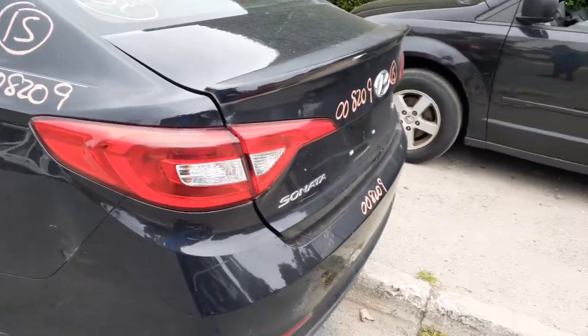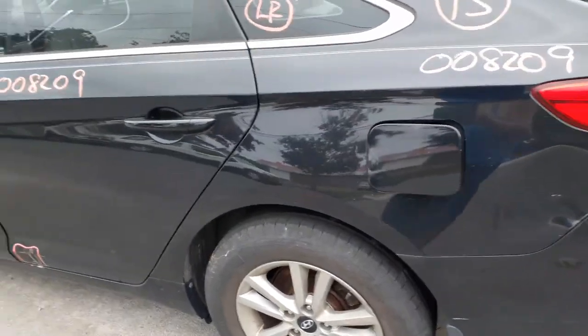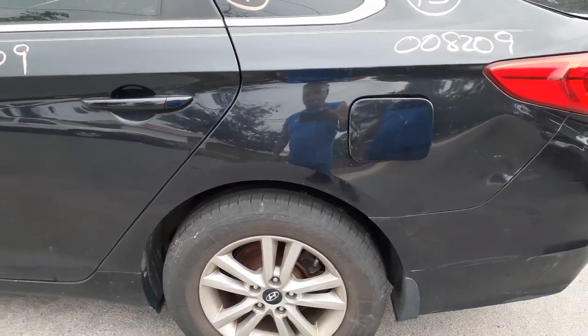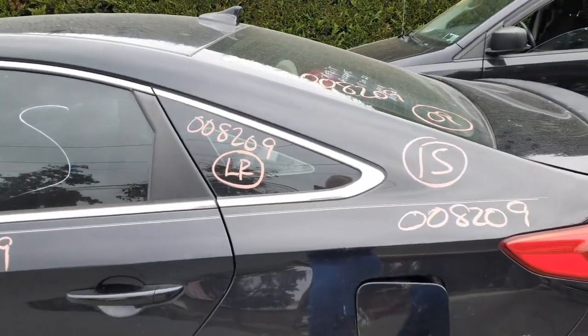Here's your left rear tail light. Left rear quarter is no good. Both rear suspensions are fine — disc brake, ABS, all complete. Like I said, this is a 1.6 turbo. There's your left rear quarter glass.